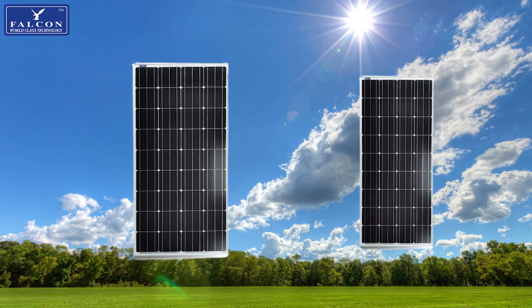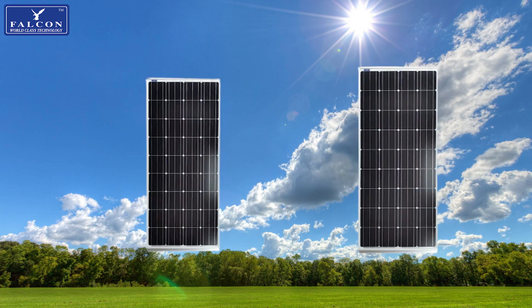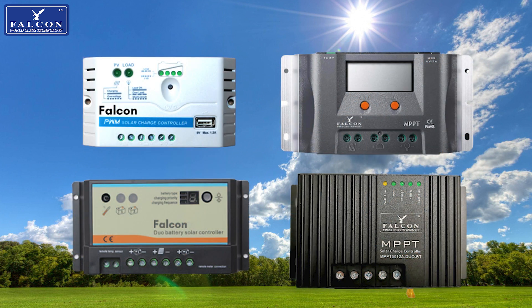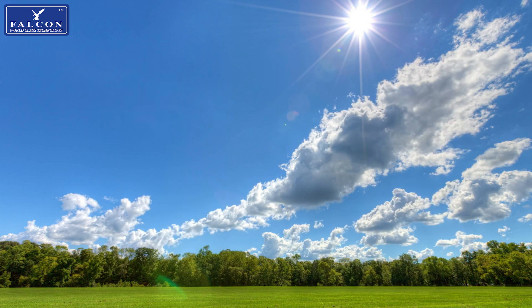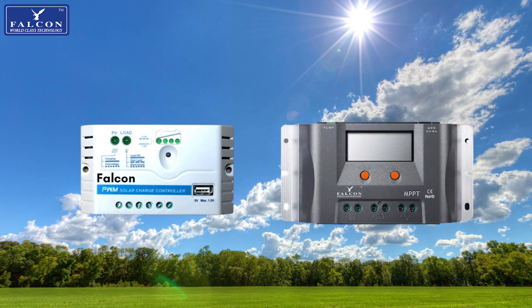We are able to pair up any arrangement of solar panels, so you can have a larger solar array even if you are limited by the roof space on your van. A solar system is not complete without a solar regulator — Falcon offers two versions of solar regulators depending on your budget and energy needs: our PWM technology regulator and MPPT technology regulators.